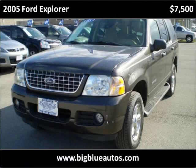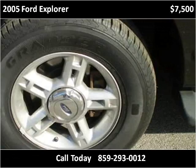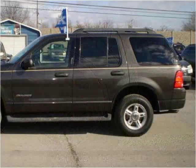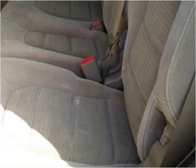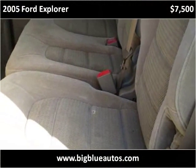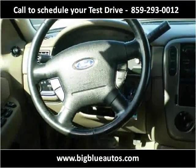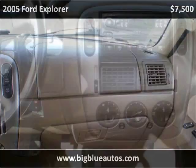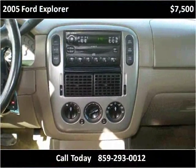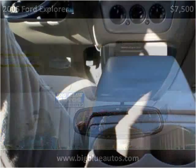This 2005 Ford Explorer is available from Big Blue Autos. This vehicle has just over 110,000 miles. We can take a quarter total of the Ford Explorer.